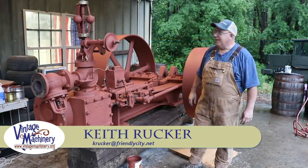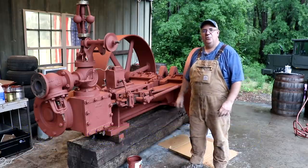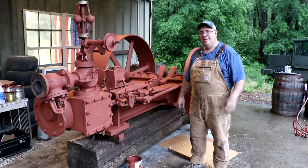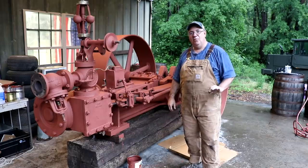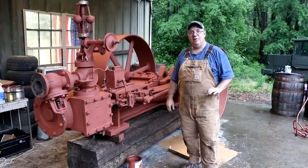Hello, Keith Rucker here at vintagemachinery.org. Today we're at the Georgia Museum of Agriculture in Tifton, Georgia. I'm starting this video at the end, but I'm going to fill you in on the day we had out here today and show you what all went on. We had a little work day — we sent out an invite via video a while back and got a crew.